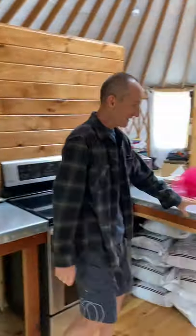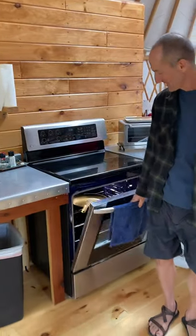This is another counter that I built. There's metal on top of it. And a real stove.